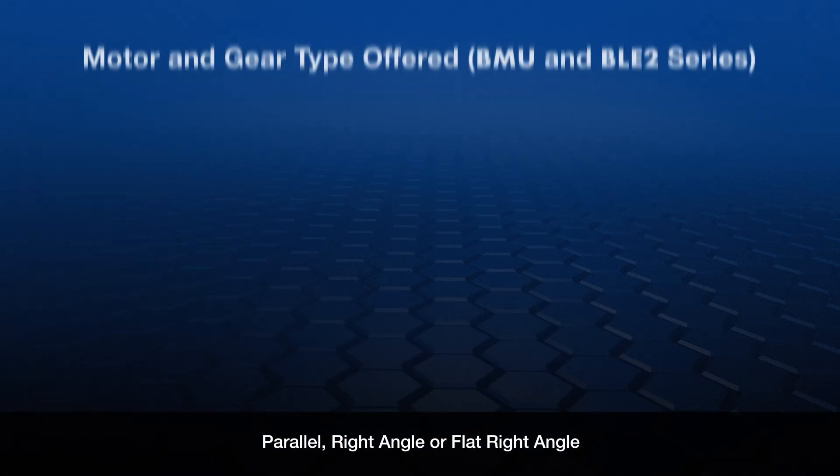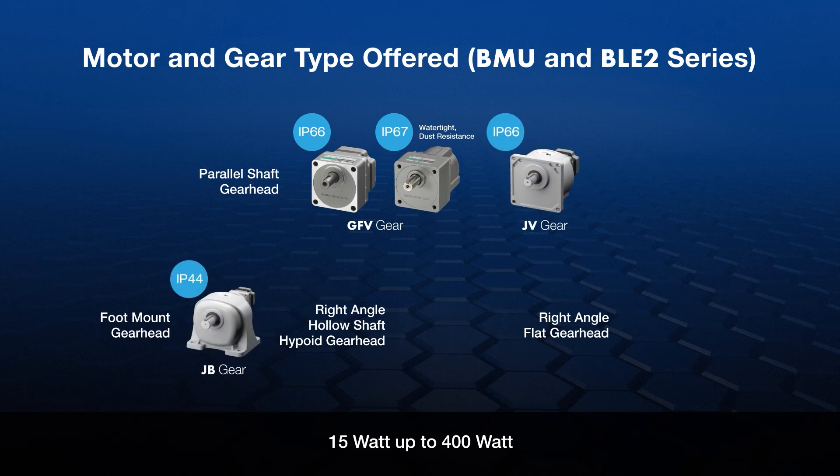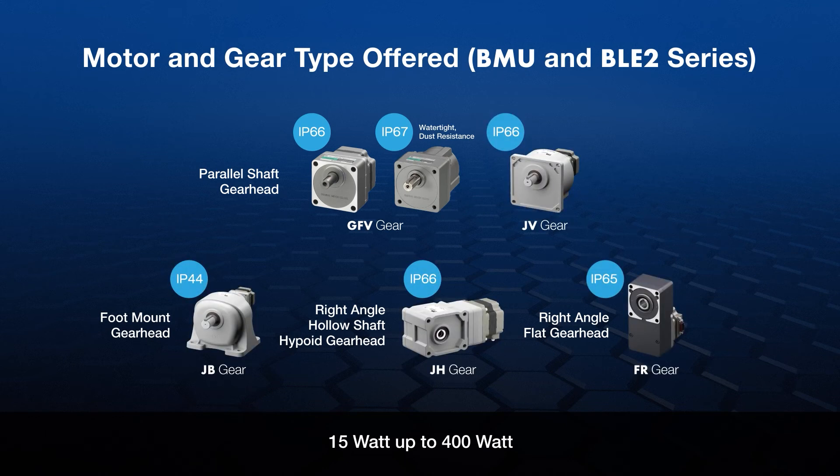Oriental Motor combines our AC input type brushless motors with many advanced types of gearheads, meeting all types of application requirements — from our common parallel type gearheads to our right angle type or our flat gear types.